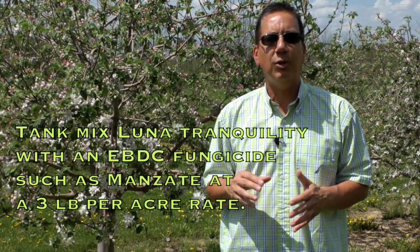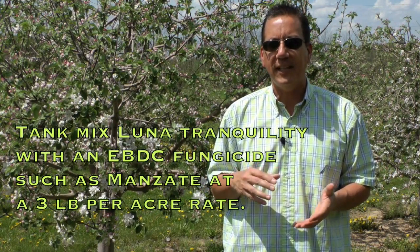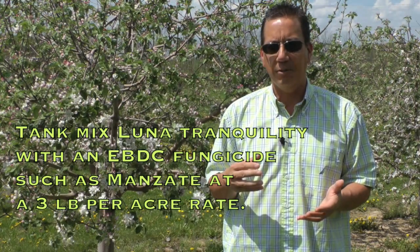Tank mix Luna Tranquility with an EBDC fungicide such as Manzate used at a 3 pound per acre rate.